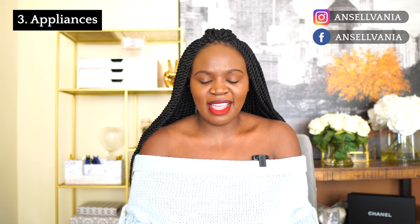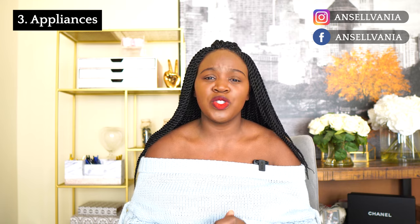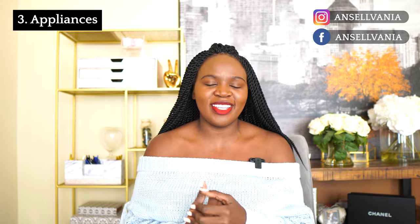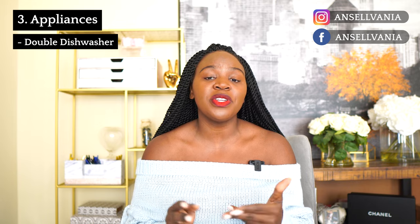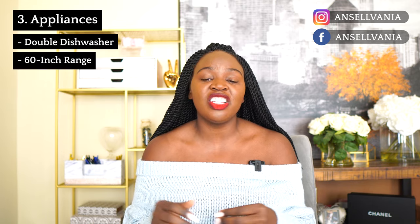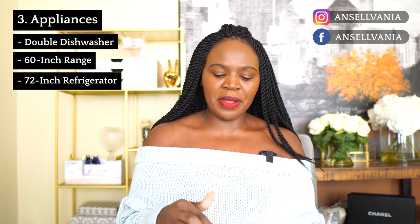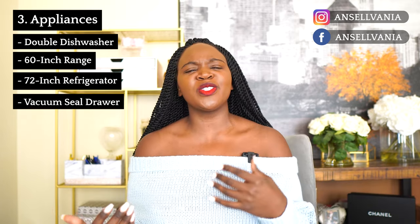Now let's get into the appliances. The top things I'm super excited for: in the kitchen we're doing Wolf and Sub-Zero appliances and Cove. We have double dishwashers — both Cove. We have a 60-inch range and a 72-inch Sub-Zero fridge and freezer. Going from that, we added a vacuum seal drawer — a Wolf vacuum seal drawer.